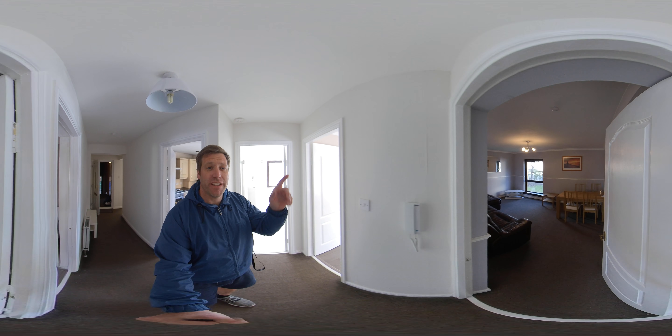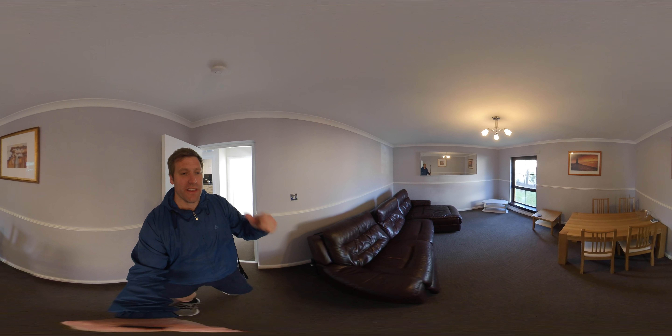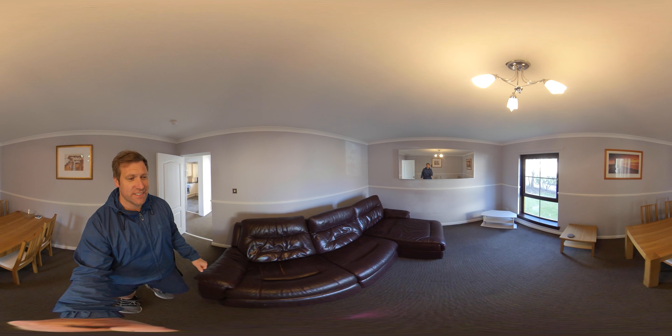Now in this video you can swipe left, right, up and down, or else if you're on a mobile phone you can tilt it so that you can go round the room, as it's 360.